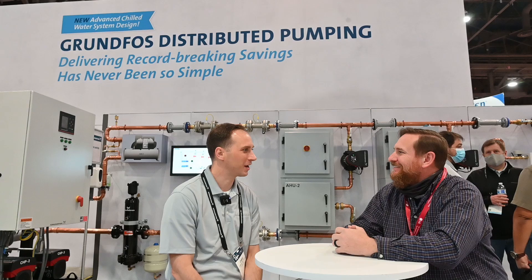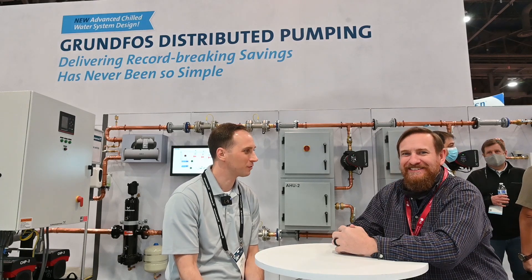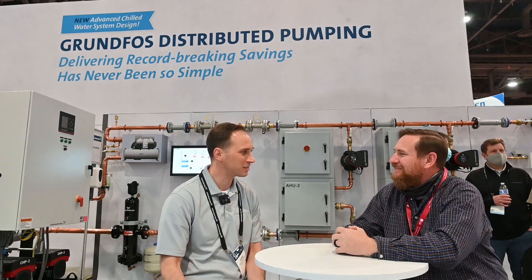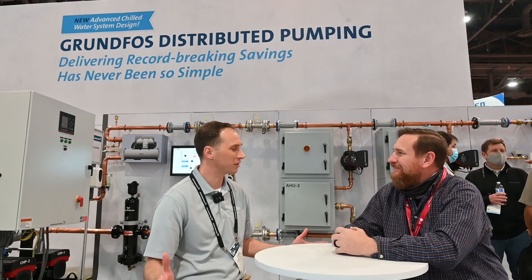I'm happy to be here. Thanks for having me. I am a lead key account manager with Grundfoss. We make many different pumps from small circulators to large HVAC systems to sewage systems, circulators — really just a large breadth of pumps for HVAC and domestic farming.